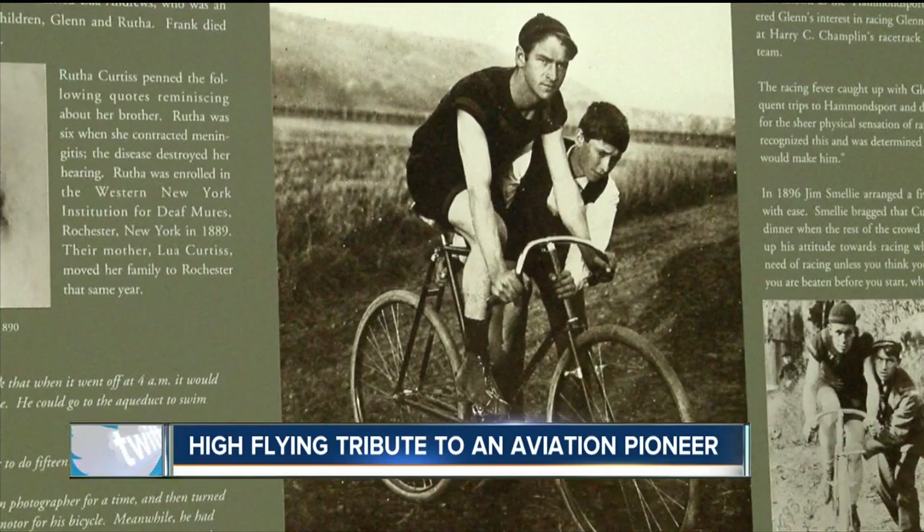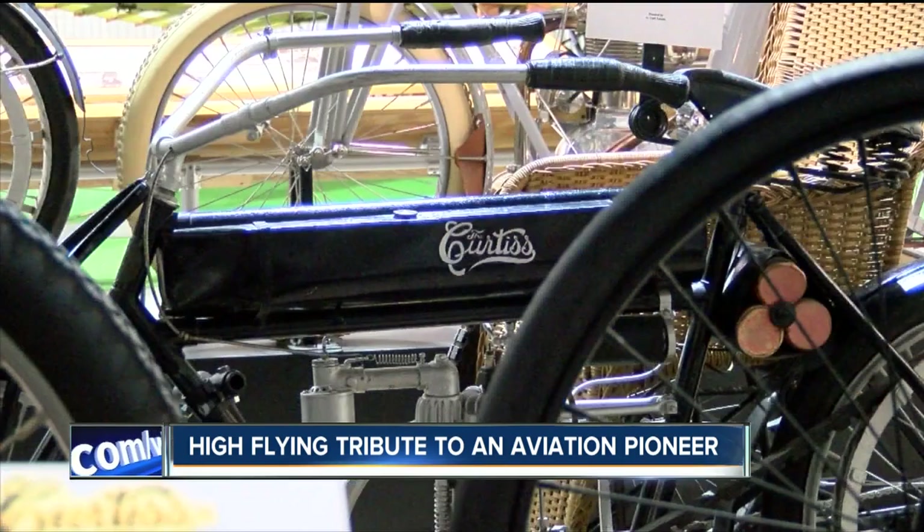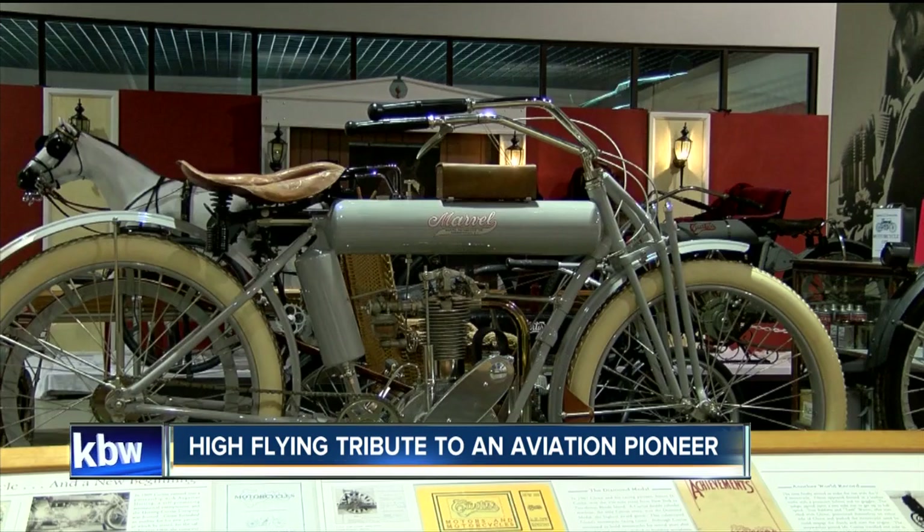Curtis was an aviation pioneer who began with bikes and became known as the fastest man on earth when he hit 136.4 miles per hour on his motorcycle in 1907.